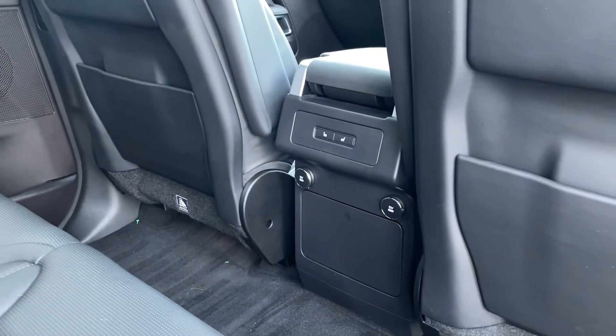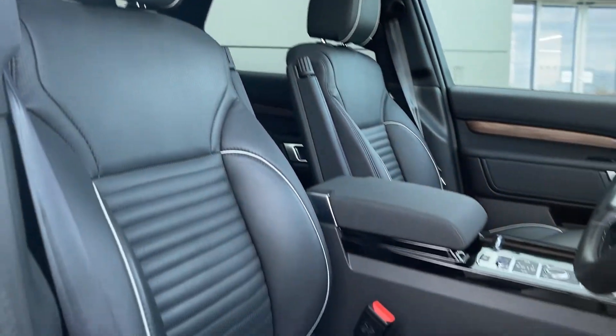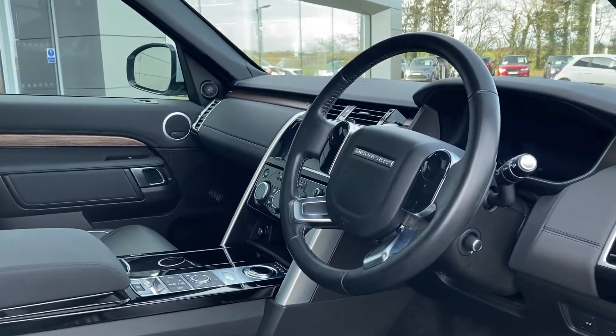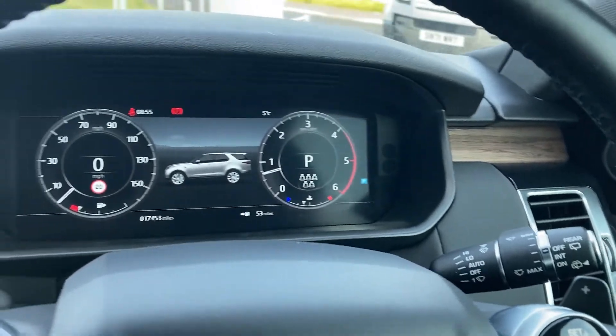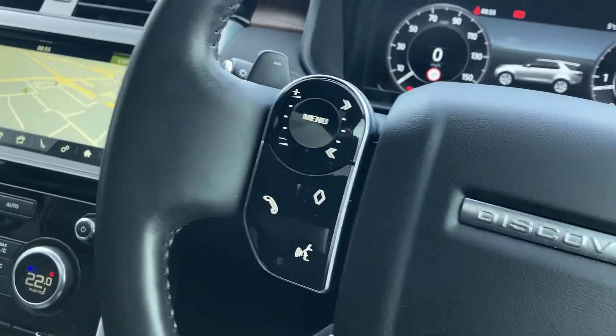We have the heated seat buttons and the USB charging ports. As we come into the front now we can see the 16-way heated front seats, which are in fantastic condition. And as we turn to the multi-function steering wheel we can see the cruise controls, the gear shift paddles, the interactive driver display and the horn with all controls.